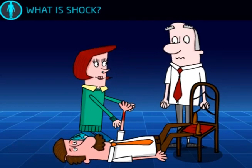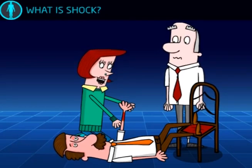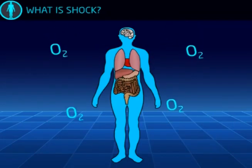Shock is a life-threatening condition. Vital organs can become deprived of oxygen. At its worst, shock can cause breathing to stop and the heart to fail.